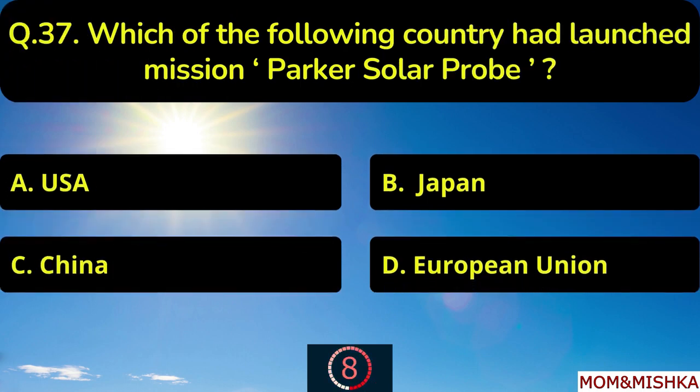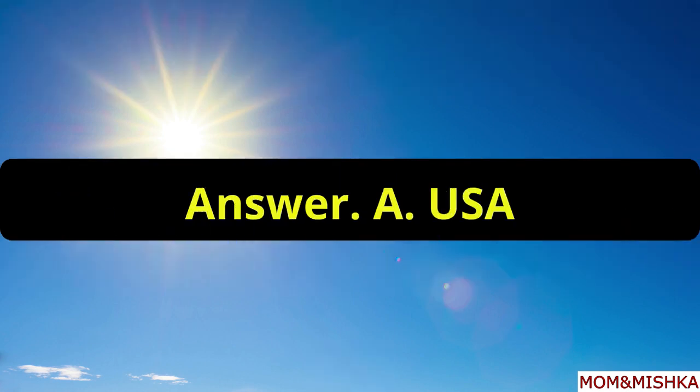Which of the following countries had launched mission Parker Solar Probe? It was launched by USA, option A.